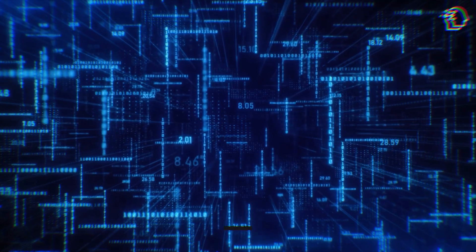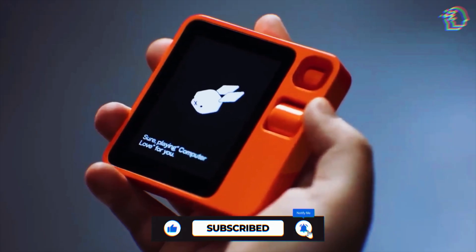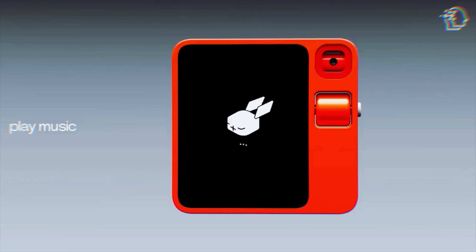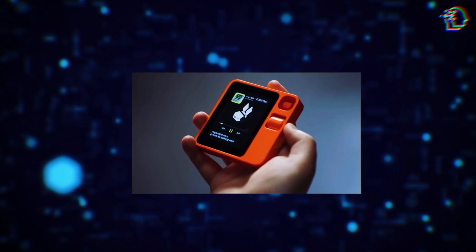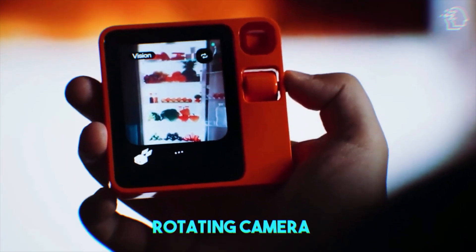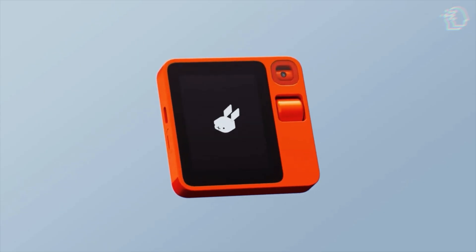First things first, let's talk design. The R1 isn't just about looking good, it's about feeling right in your hands. Picture a device that combines the charm of a 90s handheld TV with the sleekness of today's tech. It's compact — about half the size of an iPhone — yet it's a powerhouse. The R1 features a 2.88-inch touchscreen, a versatile rotating camera for all your photo and video needs, and a scroll-wheel-button combo that's both intuitive and a nod to retro design.